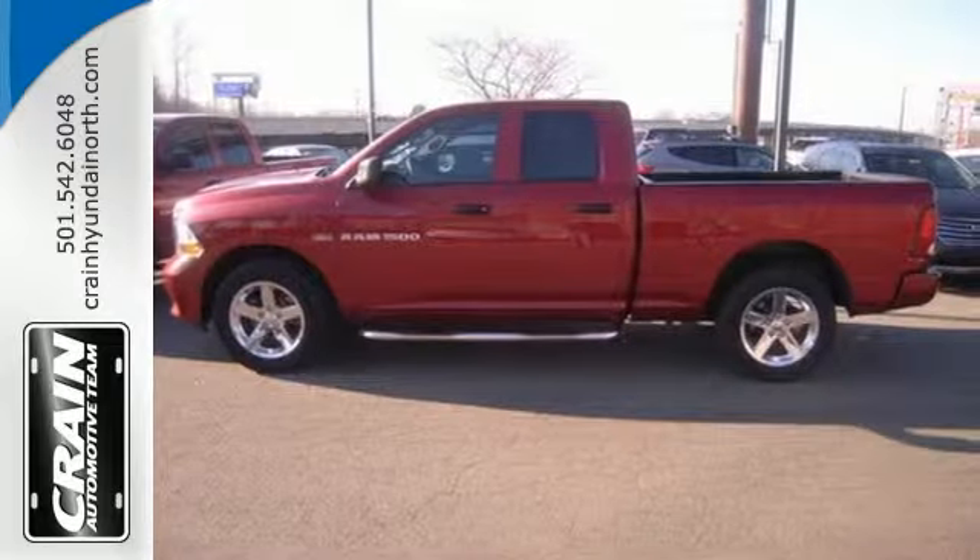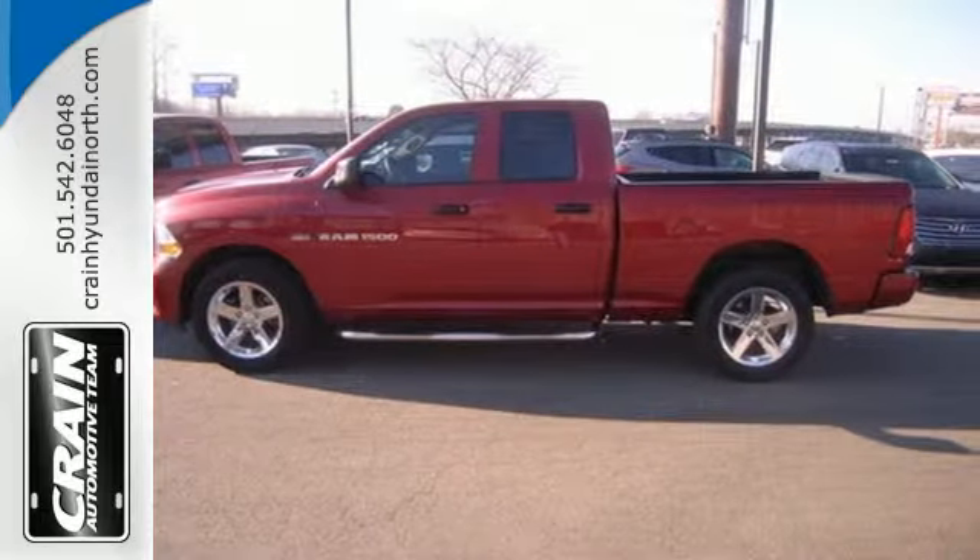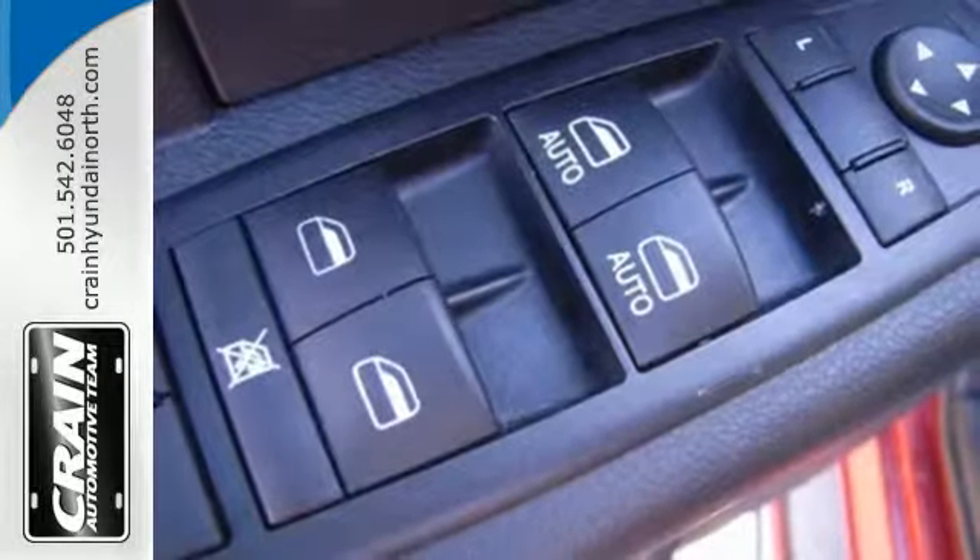For safety, you get the reassurance of stability and traction control, brake assist and a front wheel independent suspension.